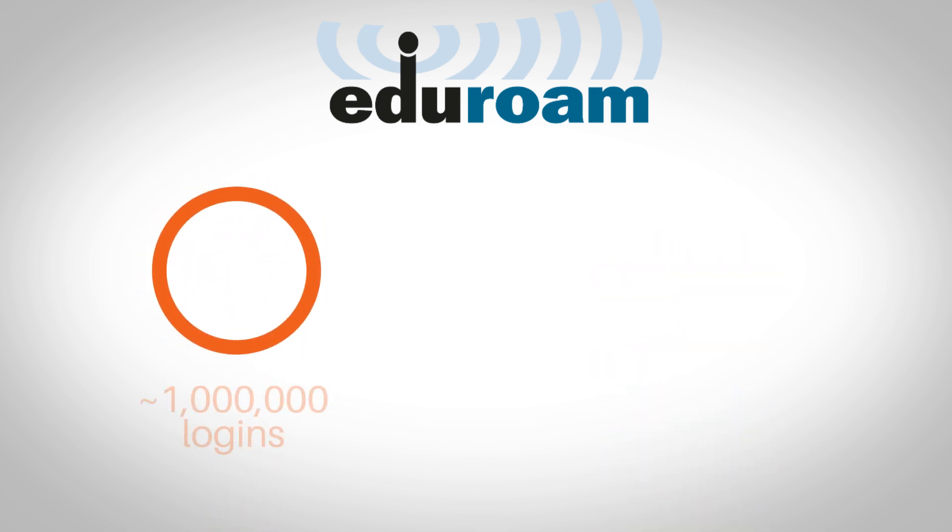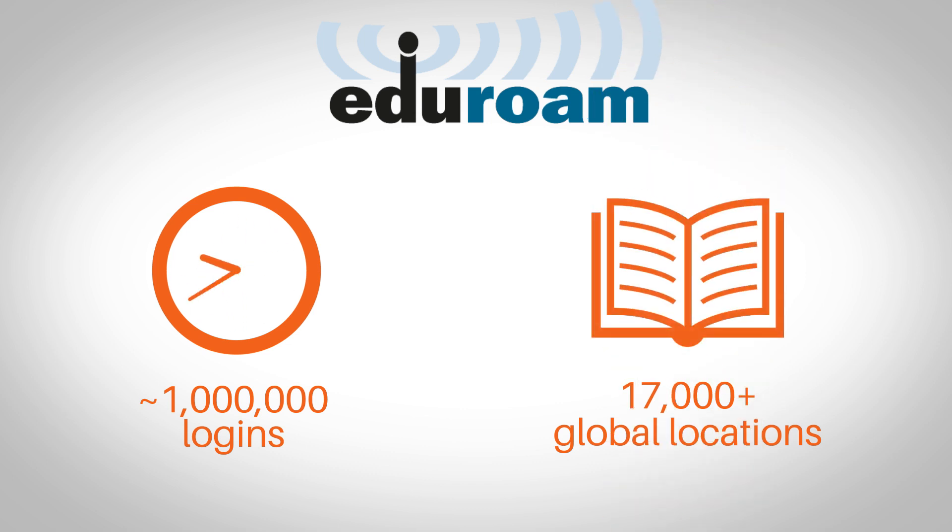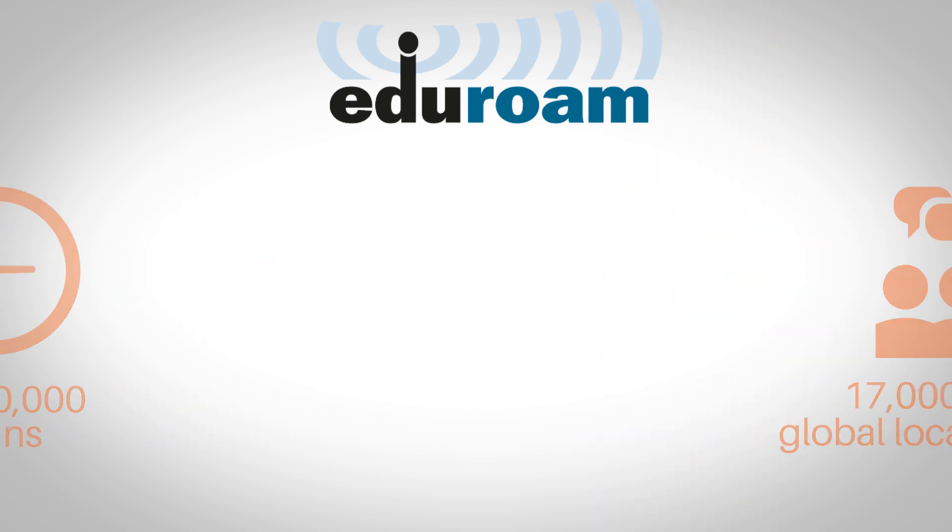Nearly one million times a day, Canadian students and researchers use Eduroam to access wi-fi networks at more than 17,000 campuses, libraries, research labs and public locations around the world.